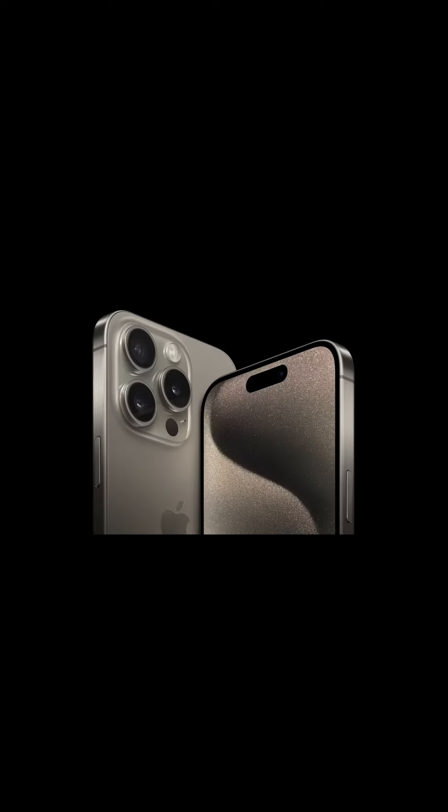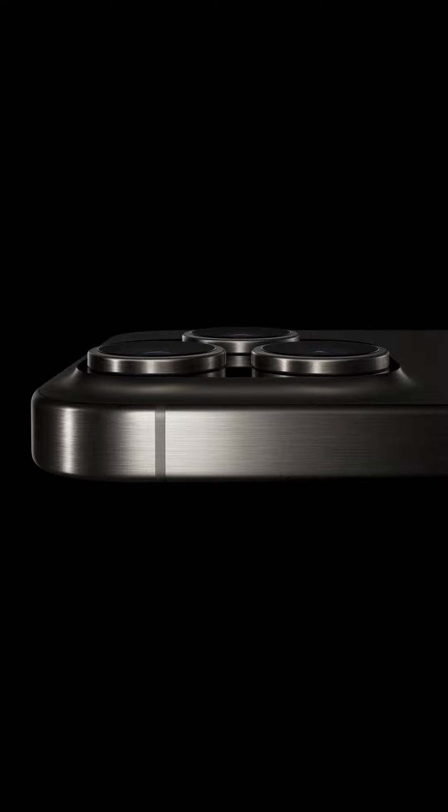iPhone 15 Pro in titanium for a durable, light, and stunning finish. With the new A17 Pro, the fastest chip ever in a smartphone, a customizable action button, and our most pro camera system yet, featuring a 5X telephoto camera.